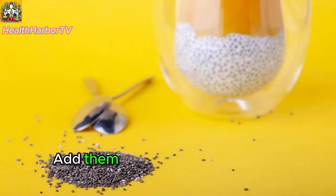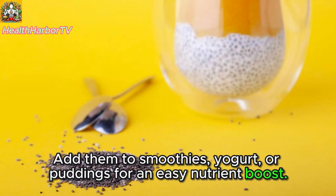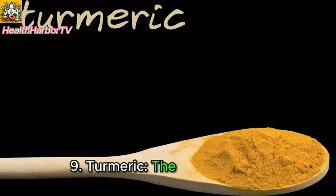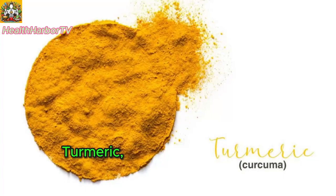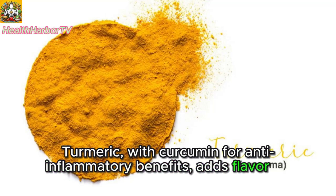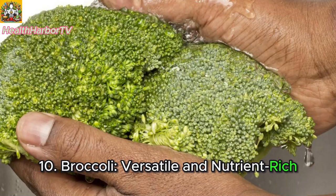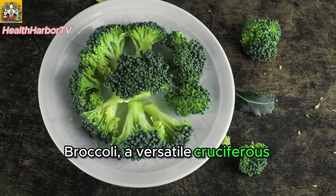Add chia seeds to smoothies, yogurt, or puddings for an easy nutrient boost. Nine: turmeric — the golden spice. Turmeric, with curcumin for anti-inflammatory benefits, adds flavor to curries, soups, or smoothies.